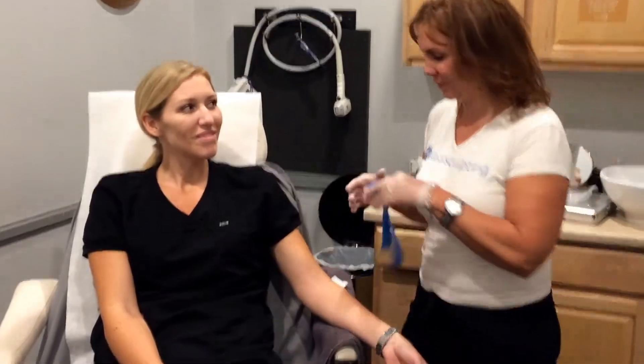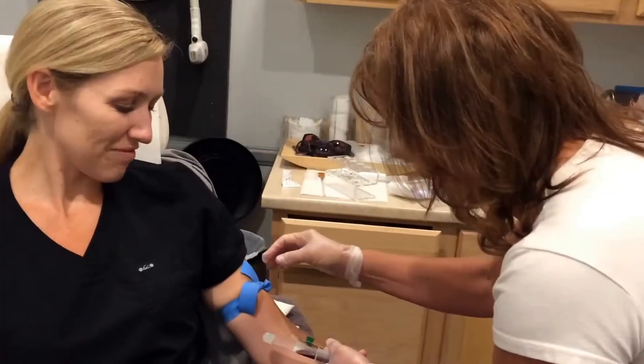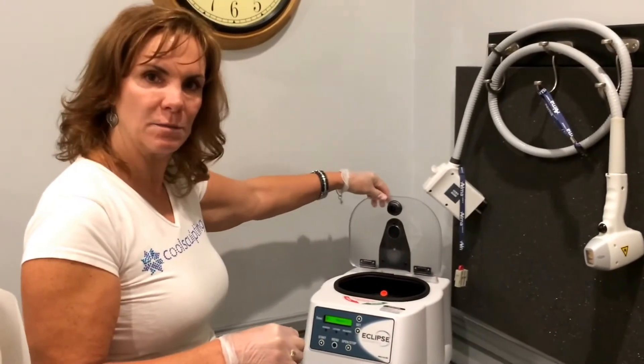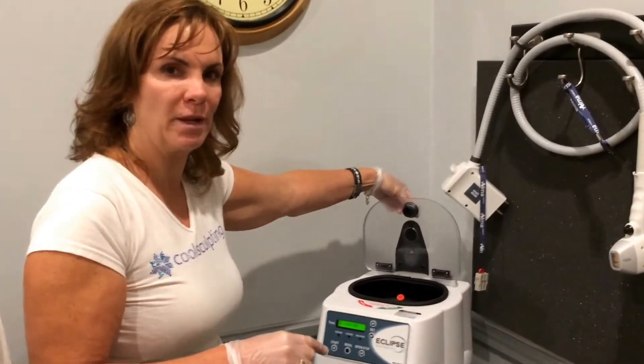We're going to draw Kelly's blood first and we're going to show you how it spins in the centrifuge, and we're going to go from there. This is our centrifuge where we're spinning down Kelly's blood to get the PRP for the treatment.